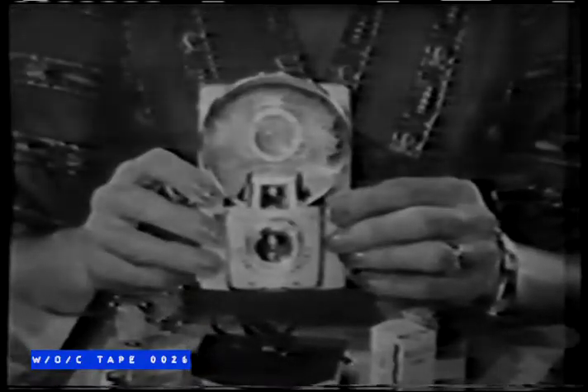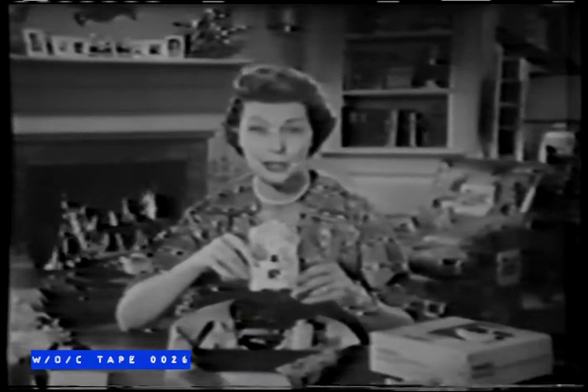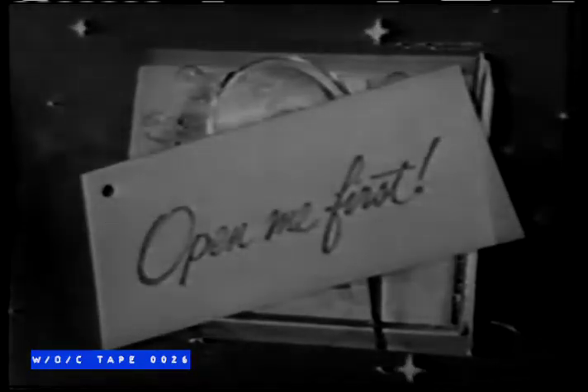This Star Flash camera outfit is one of my favorites. This year, the cameras come in lovely colors, so they're more distinctive than ever. So why not start your Christmas shopping at your Kodak dealer this week? Star Flash camera outfits cost just $9.95. Another Kodak gift that says, "Open me first."